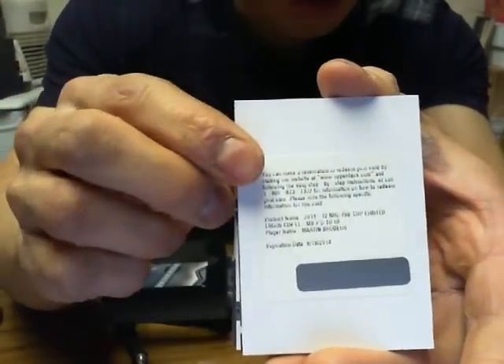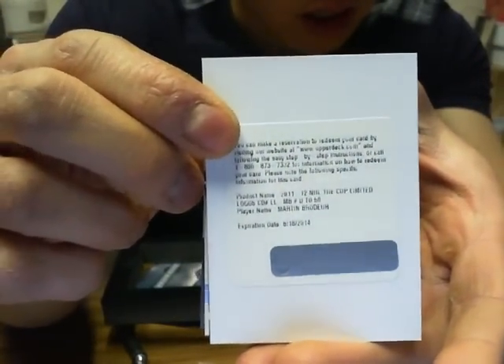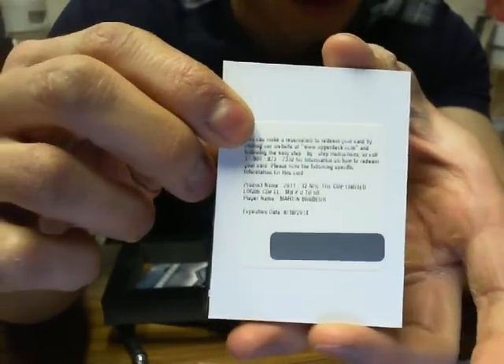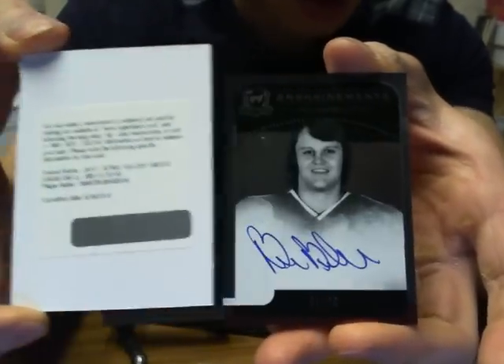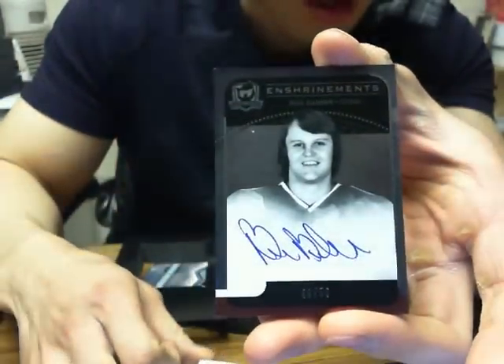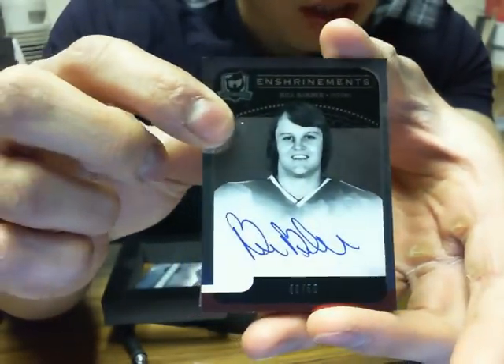We have a redemption for limited logos of Martin Brodeur for the New Jersey Devils — whoever has New Jersey, I can eBay message the code if you like. Next one we have an enshrinement autograph of Bill Barber for the Philadelphia Flyers, 46 of 50.